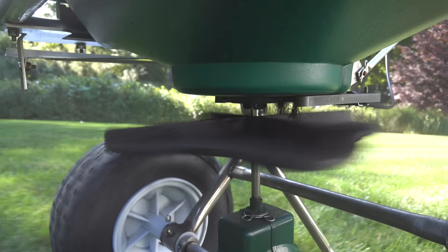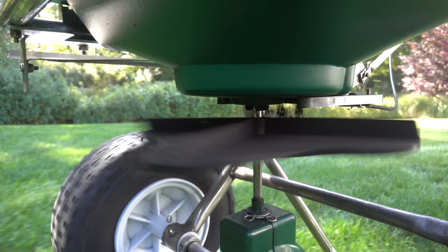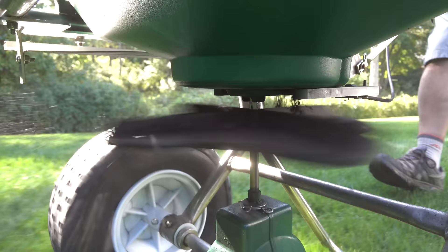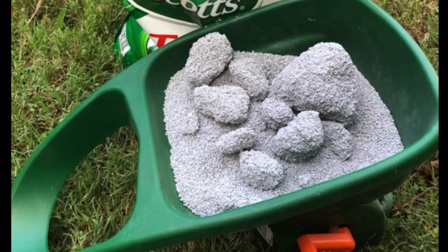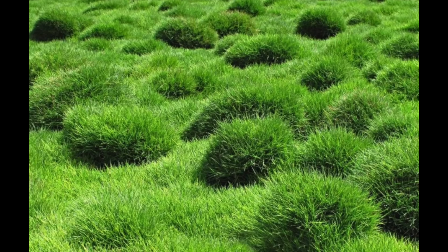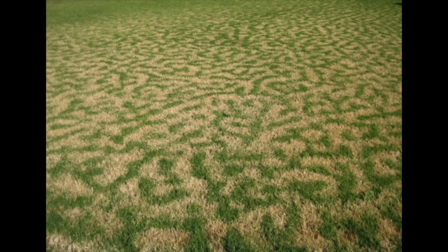That might sound easy, but so many mixes get clogged in the bag itself. For years I used Scotts, and every bag would have a brick inside that would jam up in my spreader, and I wouldn't notice it until I was halfway across the lawn. That meant uneven results, blotchiness, and it just wouldn't look good — and that's the whole reason you're fertilizing your lawn to begin with.